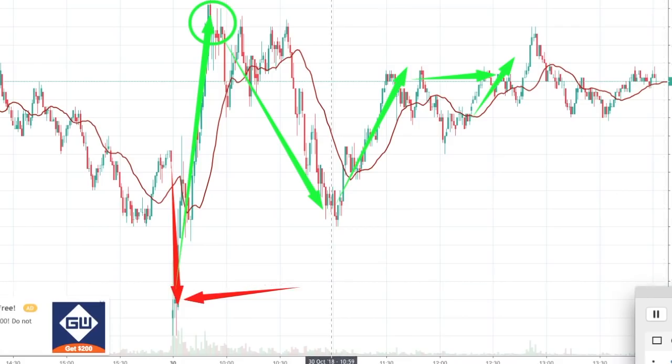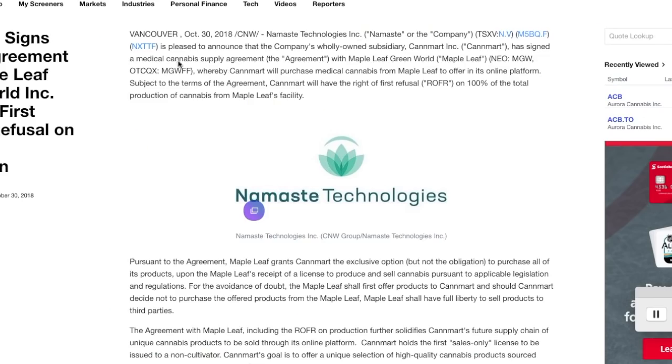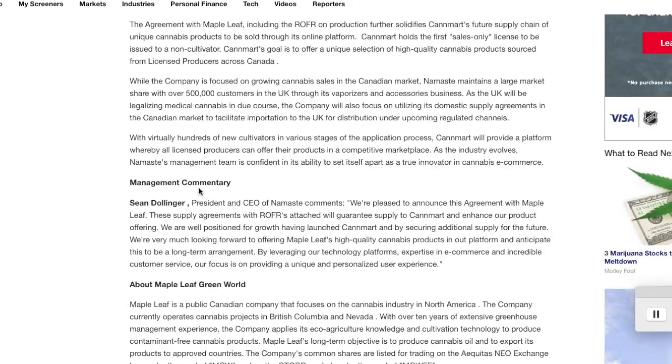On top of that, there is some big news for Namaste today. Namaste Technologies announced that its wholly-owned subsidiary CanMart Inc. has signed a medical cannabis supply agreement with Maple Leaf Greens World, whereby CanMart will purchase medical cannabis through its online platform. CanMart will have rights of first refusal on 100% of the total production of cannabis from Maple Leaf's facility.